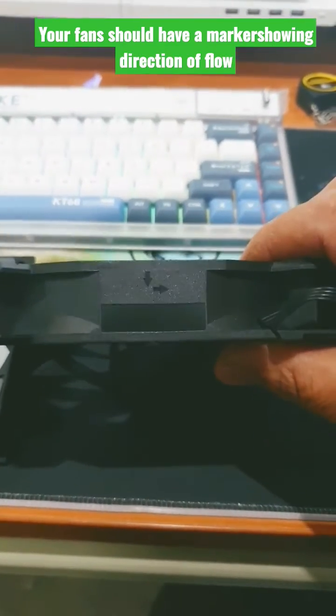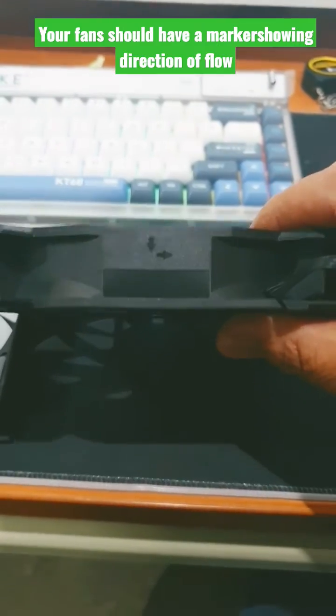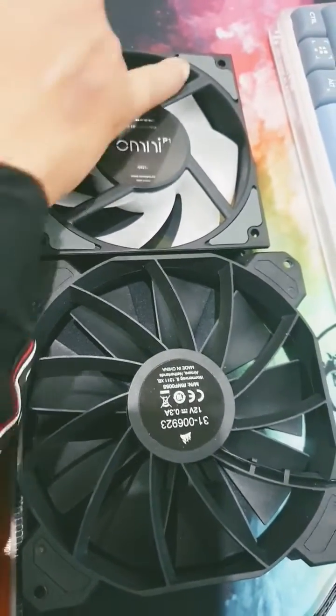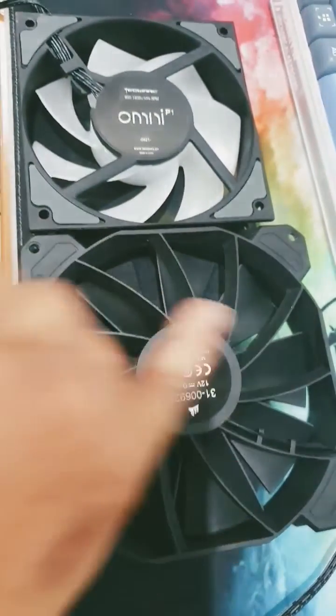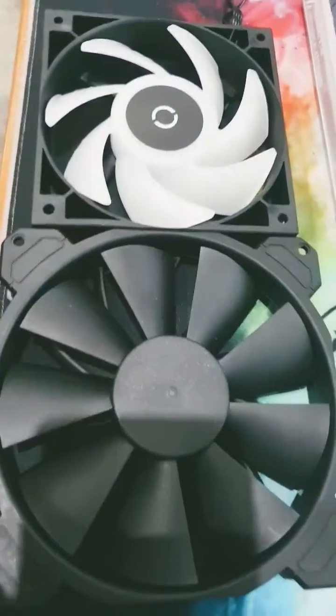Most fans will give you the direction of flow on the fan, but if it is not there, a good rule to always follow is looking at your fan — the side that has the frame, such as this here, is the side from which the air flows out.